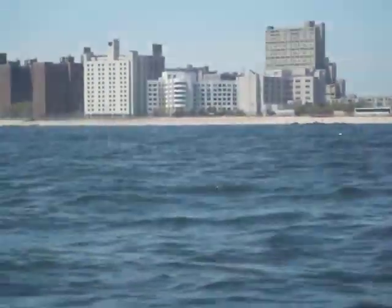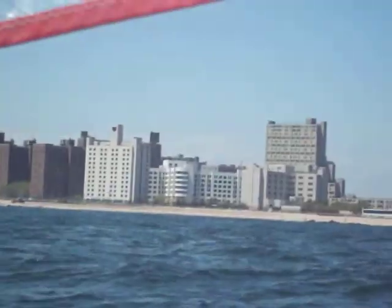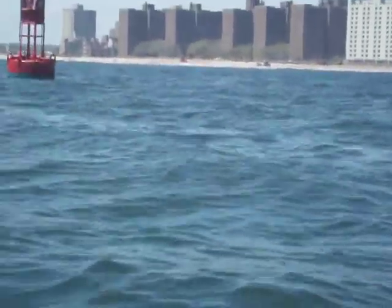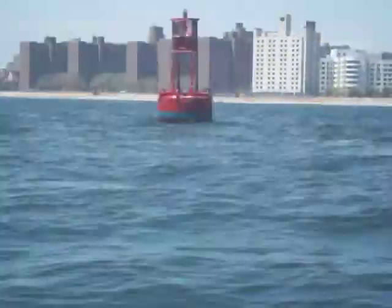It's getting up to about 12 to 15 knots today. I don't think it'll be much cooler. I can put this on YouTube — Sailing Rockway Inlet.